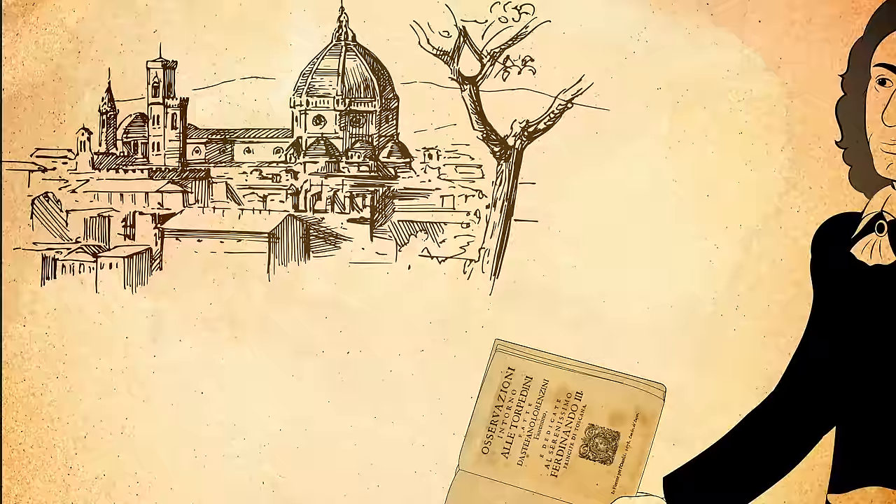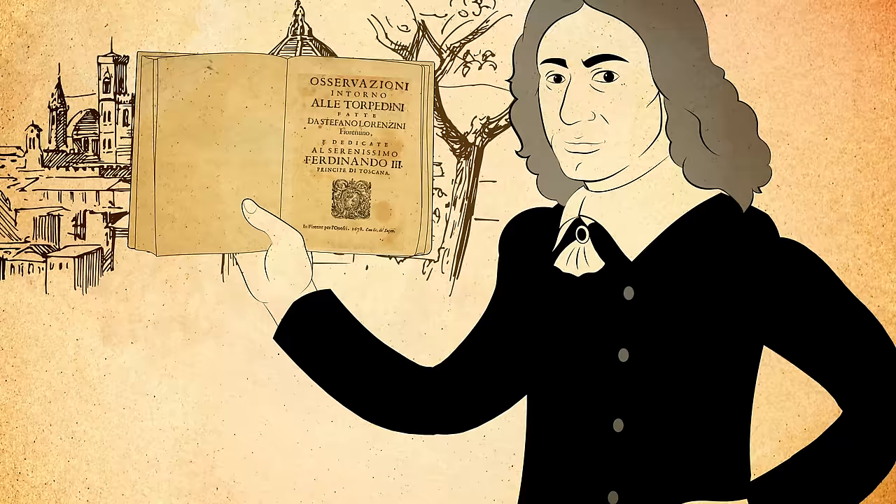And for sharks and rays, an extra edge for finding their prey. The discovery of this exceptional sense dates back 300 years, long before the discovery of electricity, to a man named Stefano Lorenzini.